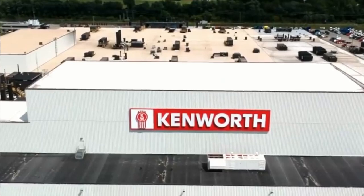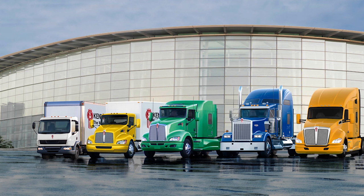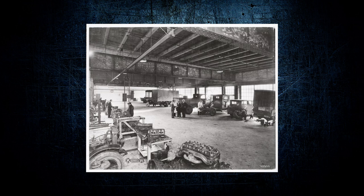Kenworth Truck Company is an American truck manufacturer that was founded in 1923 and has been under the PACCAR umbrella since the company purchased Kenworth in 1946. The company is best known for its heavy duty class 8 trucks as well as its medium duty class 5 to 7 commercial vehicles. Throughout their history, Kenworth has played a large part in pushing the innovation of the trucking industry forward — for instance, they introduced the world to both raised roof sleeper cabs and aerodynamically optimized body designs.